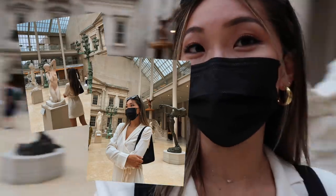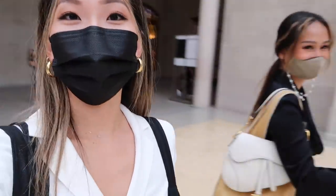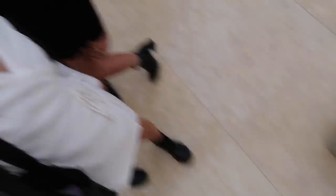We are in this room — it has such nice natural lighting and it is called the American Wing. I feel like this is a really good spot to take photos because there's so much natural light coming in and it's super bright. We unintentionally match — literally the opposite colors.